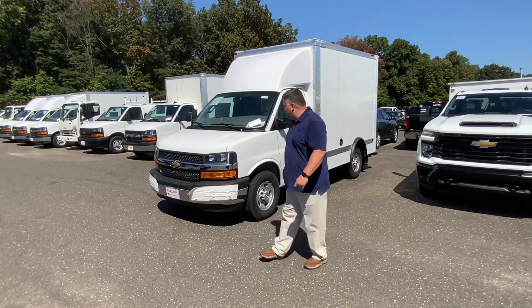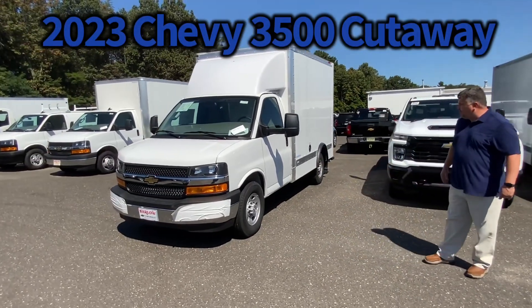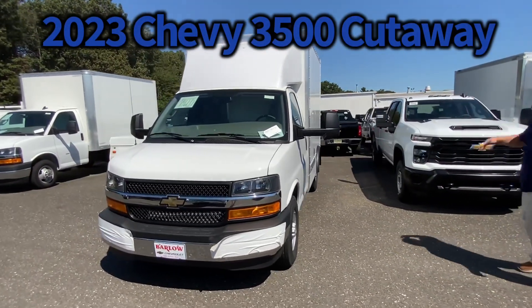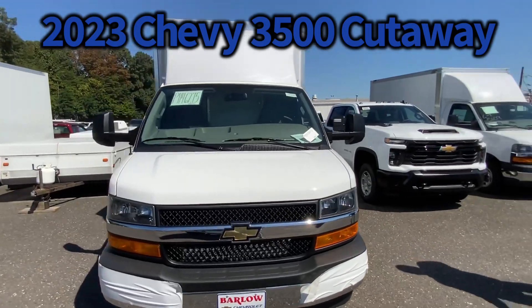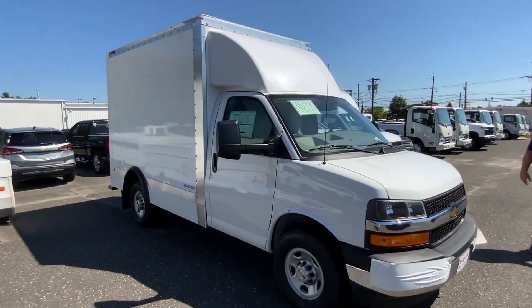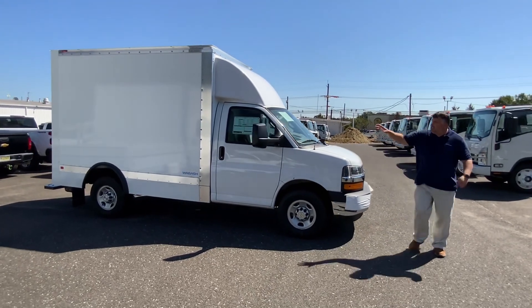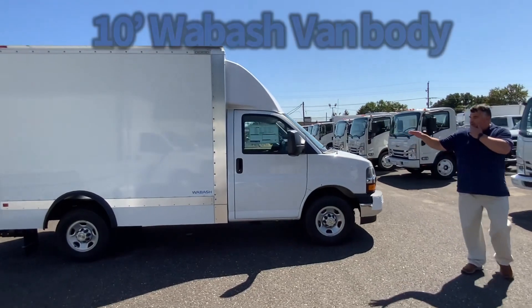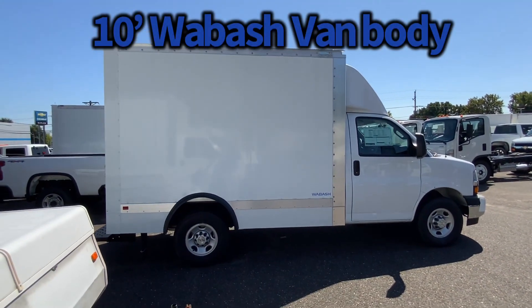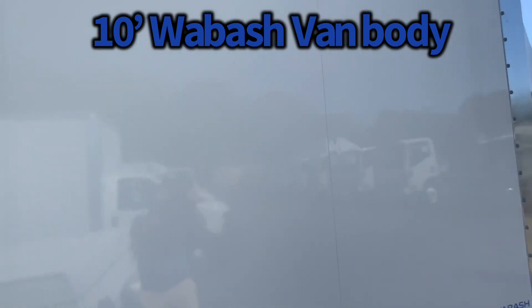Today we're going to talk about a 2023 brand-new Chevy Express equipped with a 10-foot Wabash. Everybody knows Wabash as Supreme — Wabash bought Supreme about four or five years ago. It now has a door plate body; it used to be FRP, so they changed it up a little bit. It's lighter, more economical, you're going to get better fuel economy and more payload.